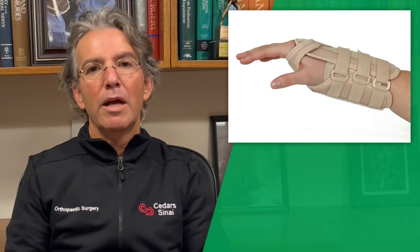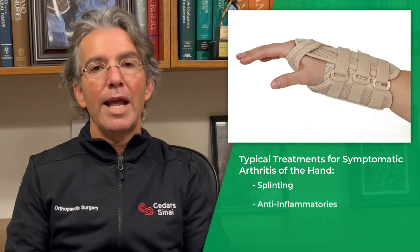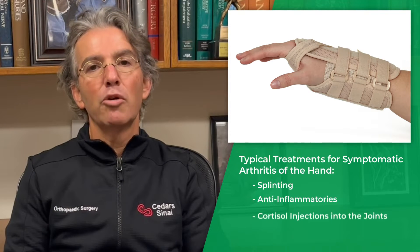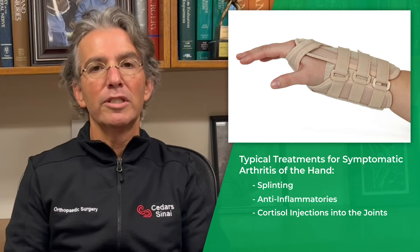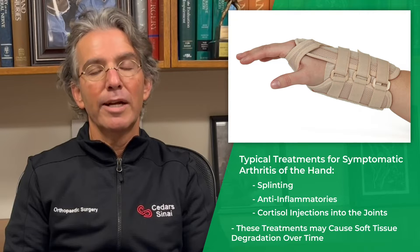The typical treatment of symptomatic arthritis of the hands is splinting, anti-inflammatories, and ultimately cortisone injections into the joints. However, this can ultimately cause soft tissue degradation over time.